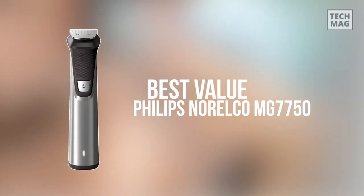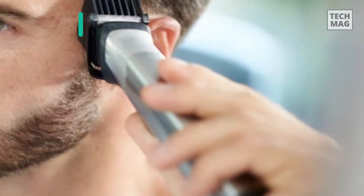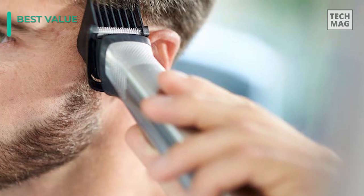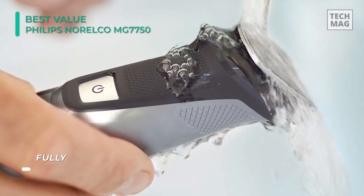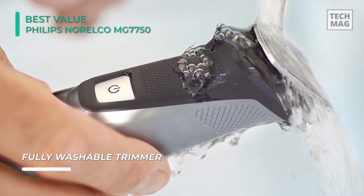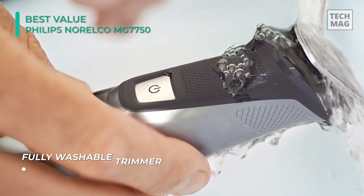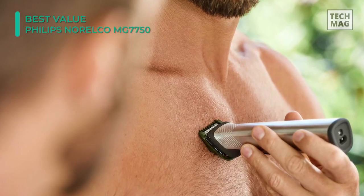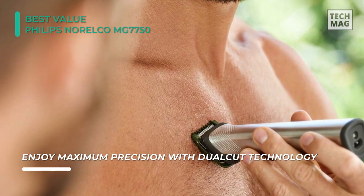If you're in search of an all-around trimmer strong enough to cut swiftly through a thick beard, but not so powerful that it puts unreasonable demands on your morning attention, we suggest the Philips Norelco MG7750. It's a sturdy, well-made trimmer that we loved for various reasons, but mostly because its heft and trimming power make it such a joy to cut with. It comes with many useful accessories and also doubles as a hair and body trimmer, making it a solid, handy choice.